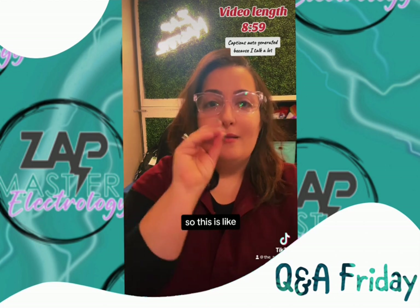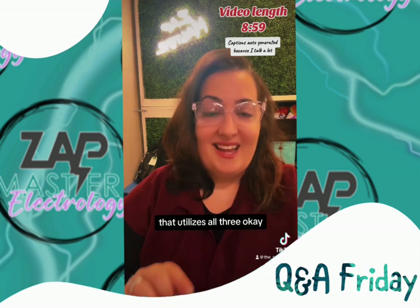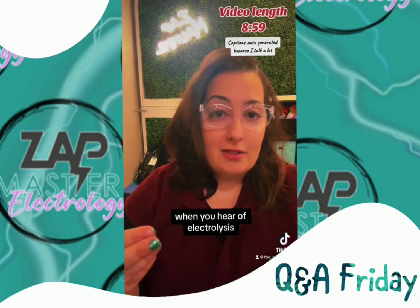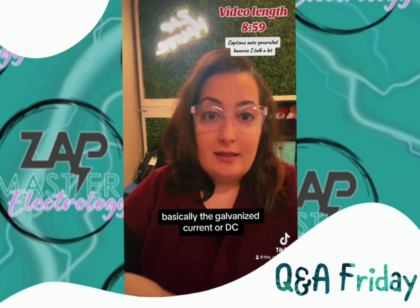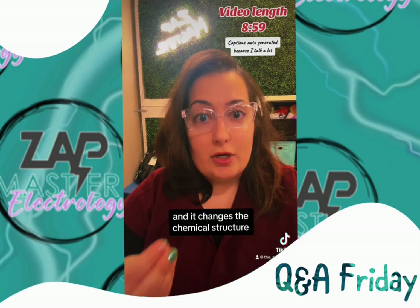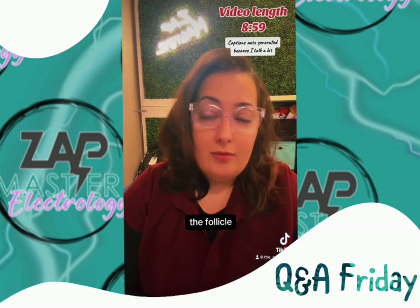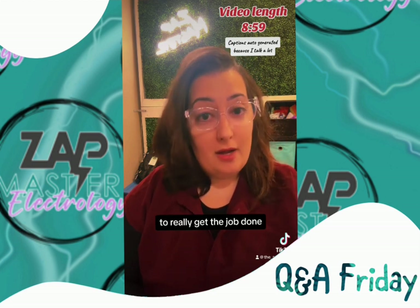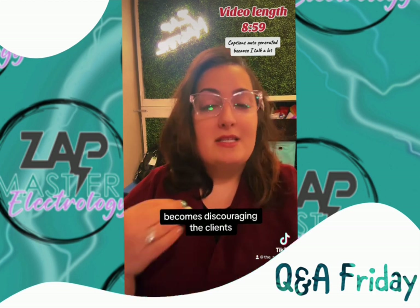In my own practice I'm a technician that utilizes all three, and I use them based on the case in front of me. With galvanic current — this is what you hear when people say 'electrolysis' — this is the original form. Galvanic current is DC, a continuous cycle of direct current, and it changes the chemical structure of the salt water in our body into lye, which chemically deconstructs the interior of the follicle. It's probably the most effective in the sense that it doesn't take much to get the job done, but it's a very long process, and sometimes the length of time in the follicle becomes discouraging to clients.